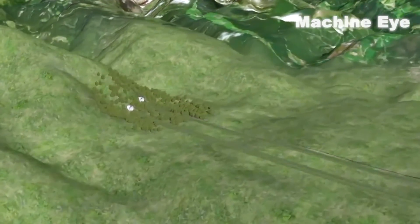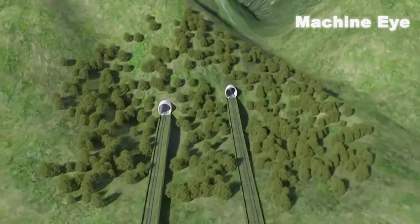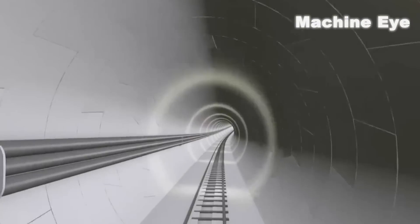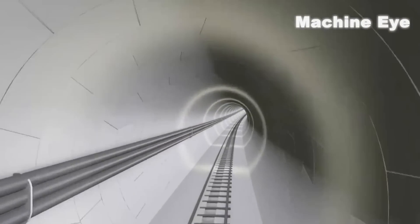The tunnel consists of two giant tubes with an 8-meter diameter each, allowing trains to travel at a speed of 250 kilometers per hour for the next 100 years.